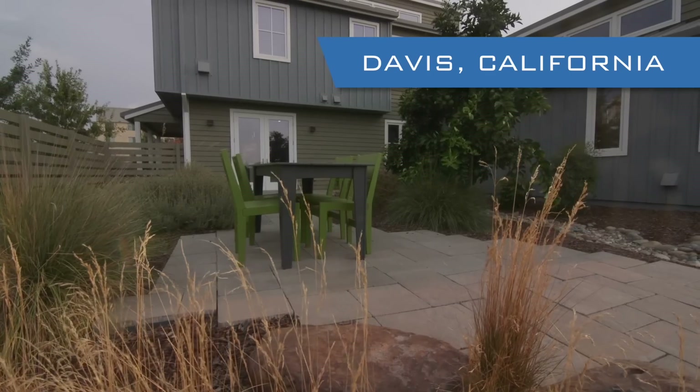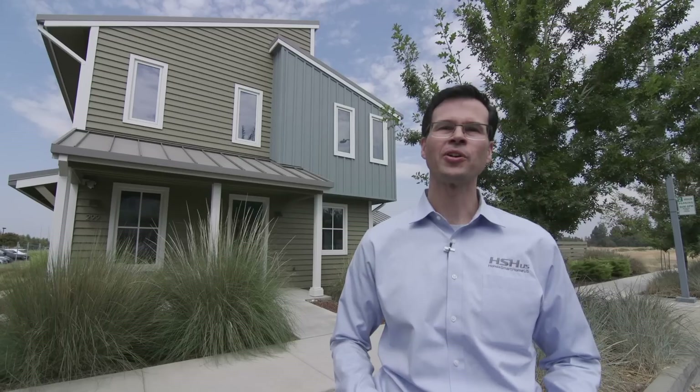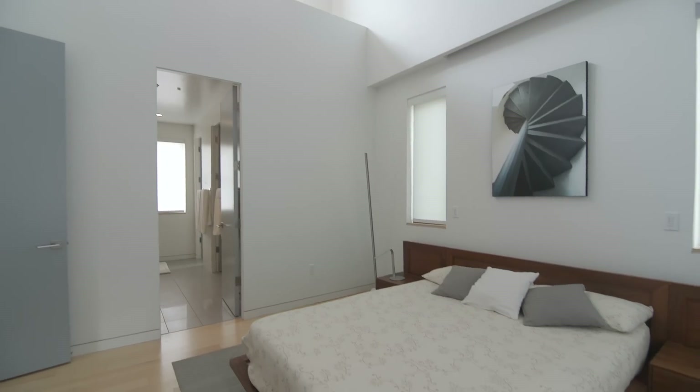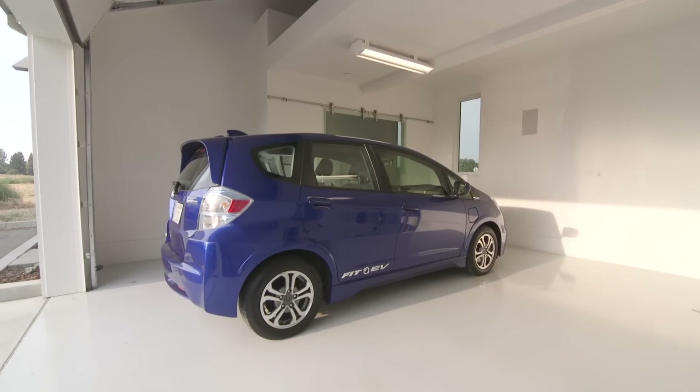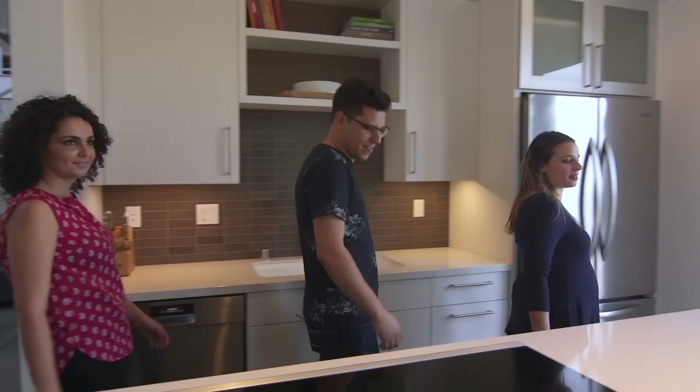I'm Michael Koenig from Honda's Environmental Business Office. We built the Honda Smart Home as a demonstration to help start a conversation about the future of zero-carbon living and transportation. Today we've got three great new occupants that are moving in — they're going to call this their home for the next year. I can't wait to show them around.